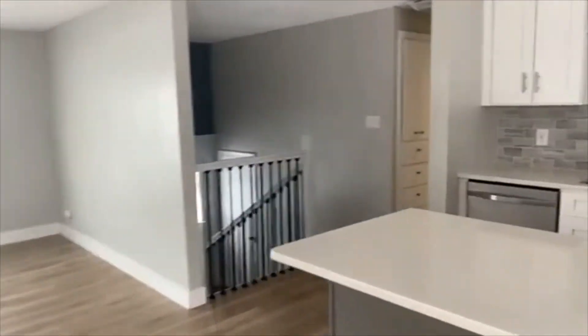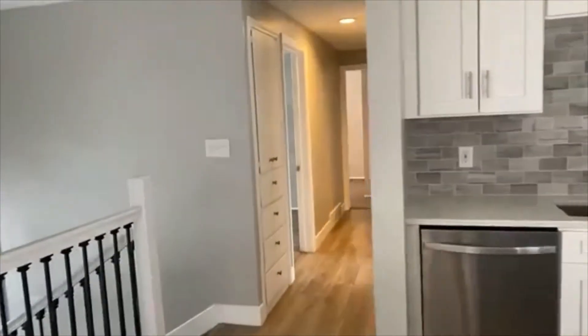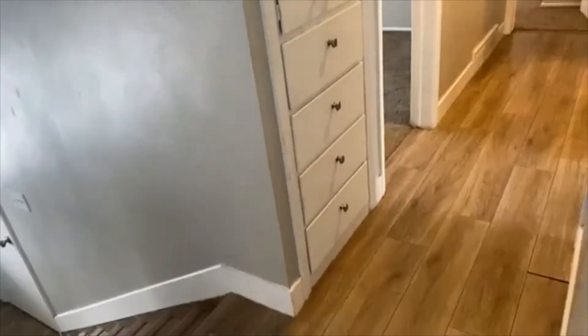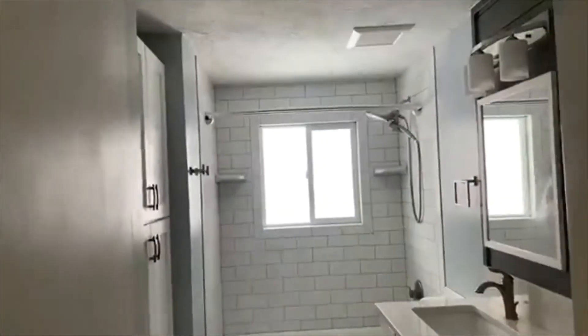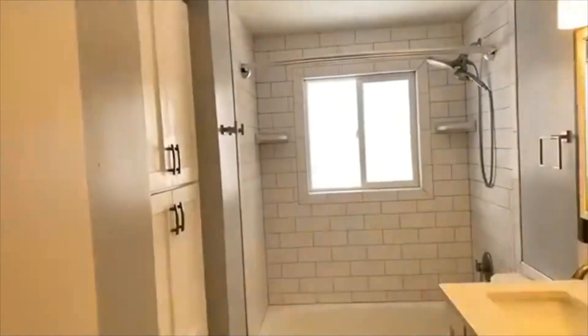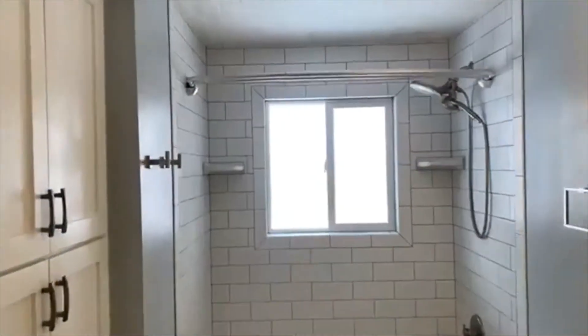Let's head down the hall here and take a look at the bedrooms that are upstairs. We do have a nice built-in with lots of storage right here. We'll hit bedroom number one — it has a closet.